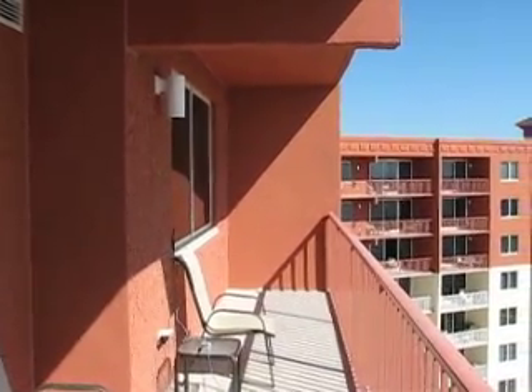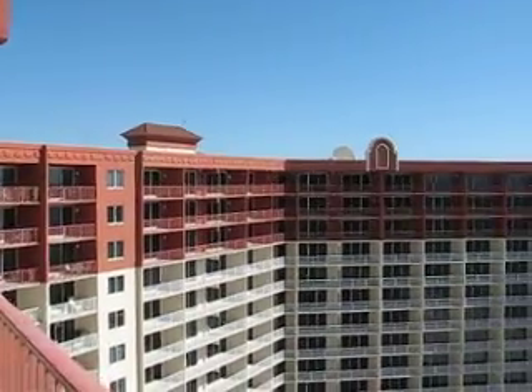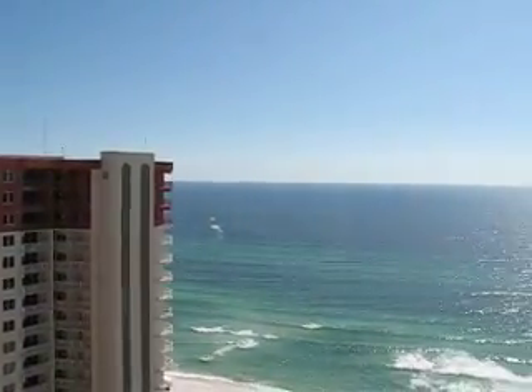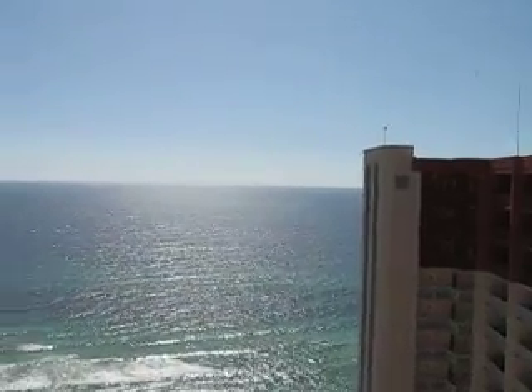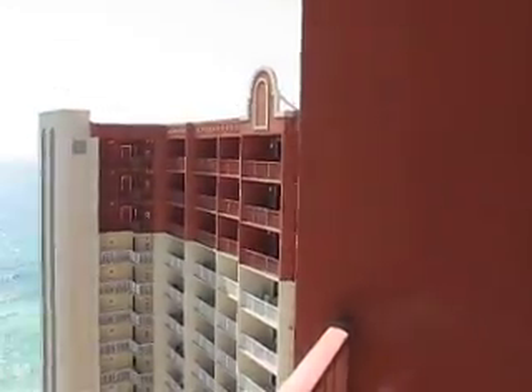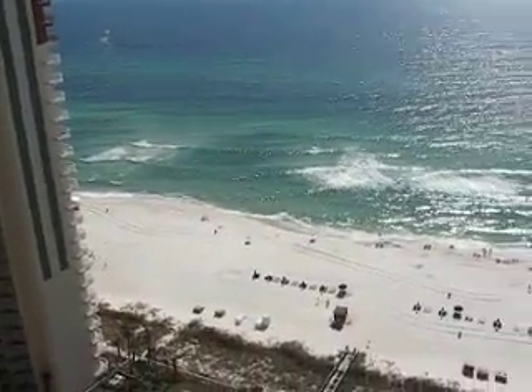This is our deck on 2313 here. We are on the very top floor and there is the Gulf of Mexico right there as far as the eye can see. There's the rest of the building and down here you've got a beautiful white sand beach.